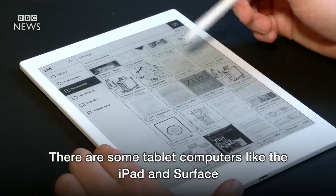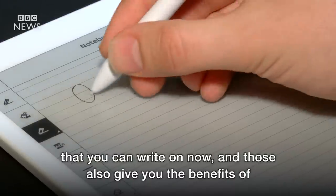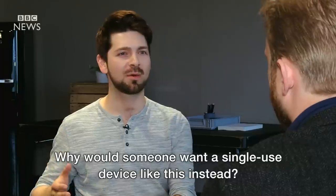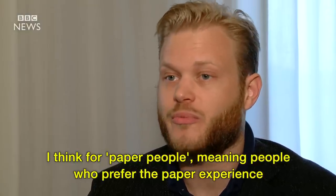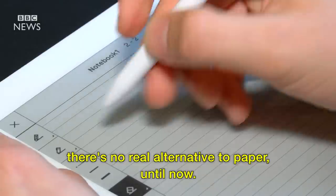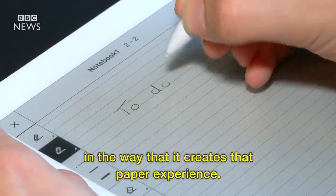There are some tablet computers like the iPad and the Surface that you can write on now, and those also give you the benefits of full colour and you can edit documents on them as well, so why would someone want a single-use device like this instead? I think for paper people — meaning people who really prefer the paper experience — there's no real alternative to paper until now, and I think they'll find the device is really valuable in the way that it creates that paper experience.